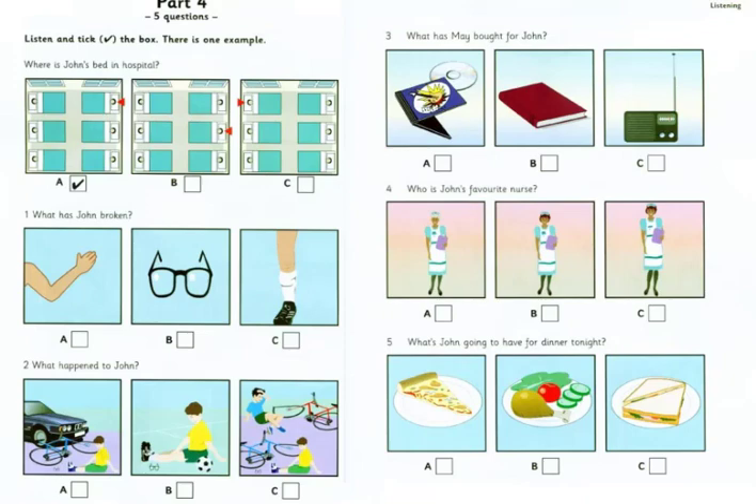2. What happened to John? How did it happen? Were you playing football? No, I was riding my bike. Did you fall off? Yes, I was going too fast, and I didn't see the car coming around the corner.